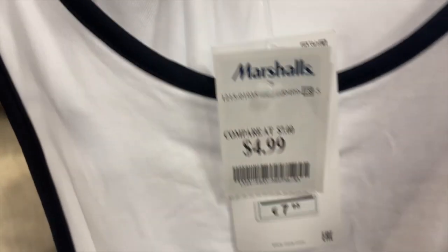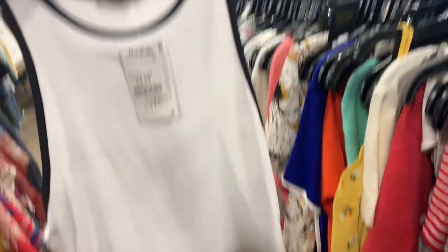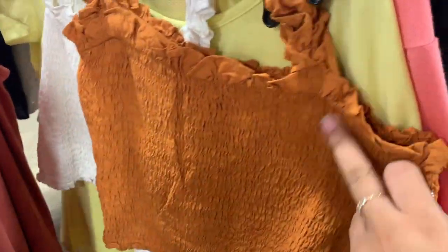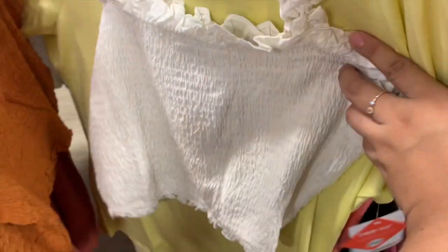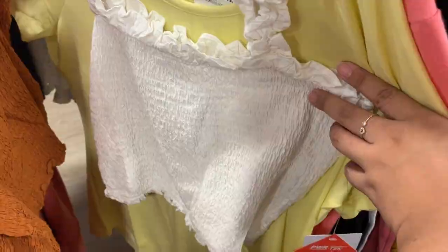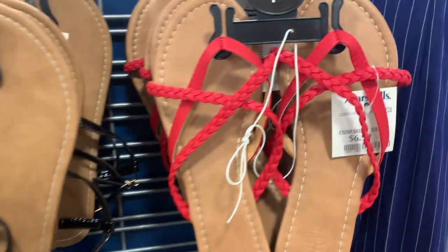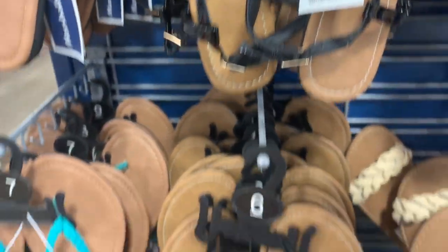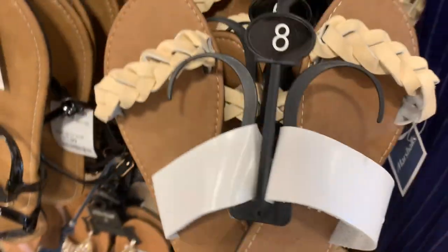A Zara top at TJ Maxx — no freaking way, it's $5! But look, there's one that's $30 — I was thinking of pairing this with the skirt. So cute, and they also have this color for $10. They have sandals and flip-flops here now too — this one's $6.99, this one's $7.99, and this really cute one is $10. Not bad!